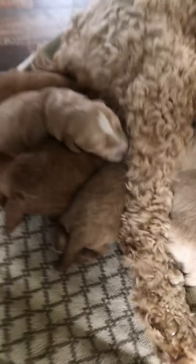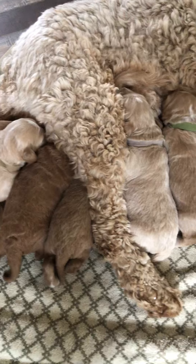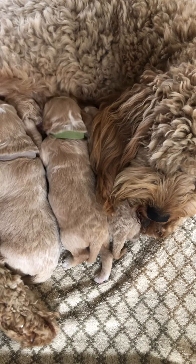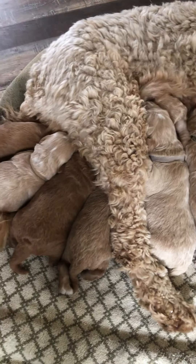Look at these little bums — this is just hilarious. Look at these little fatties. I'd say Miss Freckles is doing pretty darn good. Hey Freckles, what do you think? You're not going to talk to me since I moved your babies, huh? She's a fickle girl.